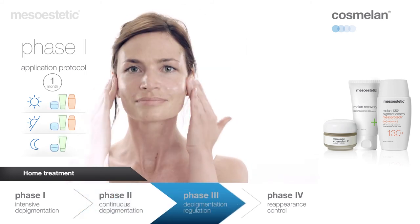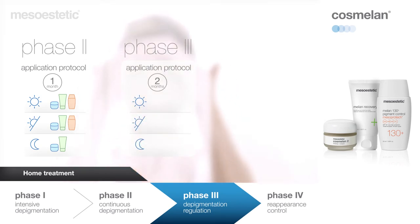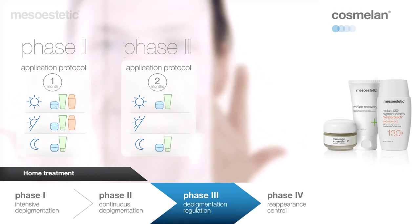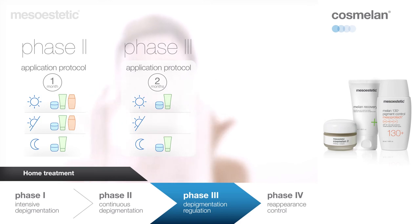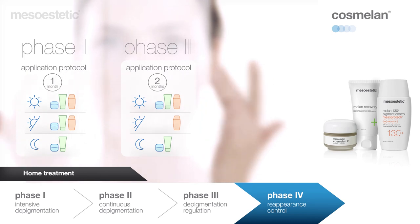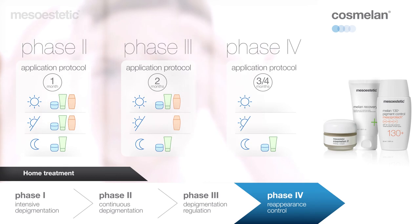The phase three at-home application regimen should be repeated, but the application of Cosmelan Two and Milan Recovery should be limited to one application in the morning and one in the evening. The third phase of the method is the melanocyte re-education phase, aimed at regulating melanin production. The fourth phase of the method is necessary to prevent the reappearance of existing blemishes and the appearance of new blemishes. It involves applying Cosmelan Two and Milan Recovery only at night, and Milan 130 Plus Pigment Control in the morning and at midday.